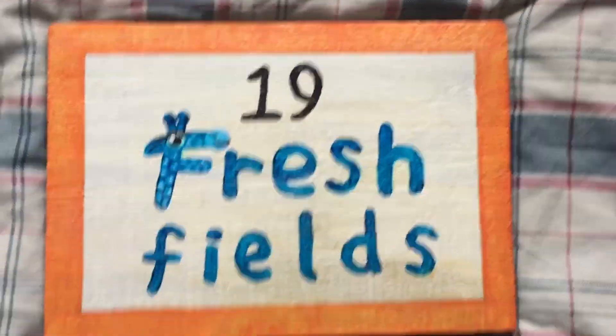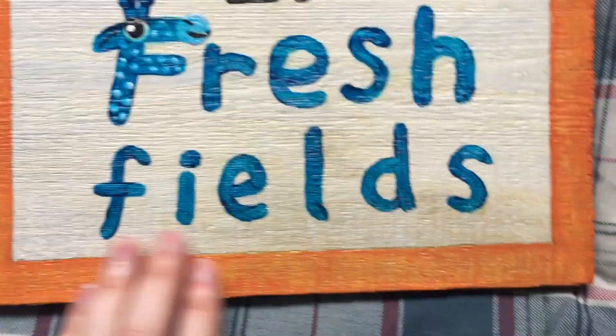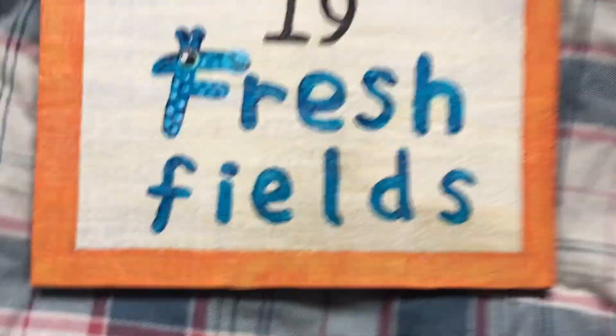Here it is. The gate sign is complete. It's painted up and varnished with PVA glue. Not sure if that'll do the job, but who knows, it might.